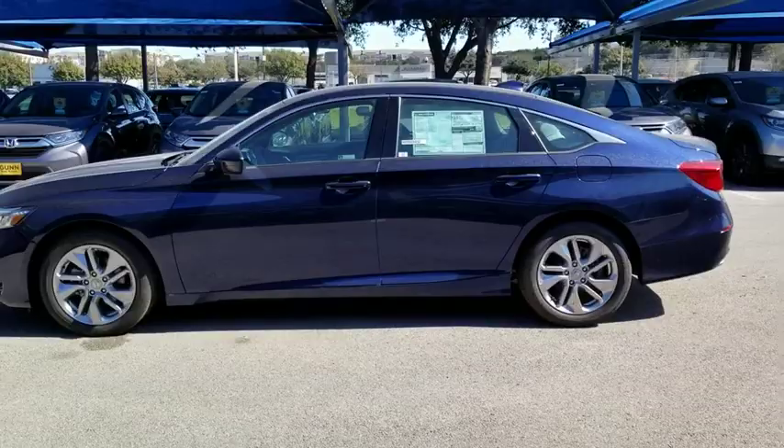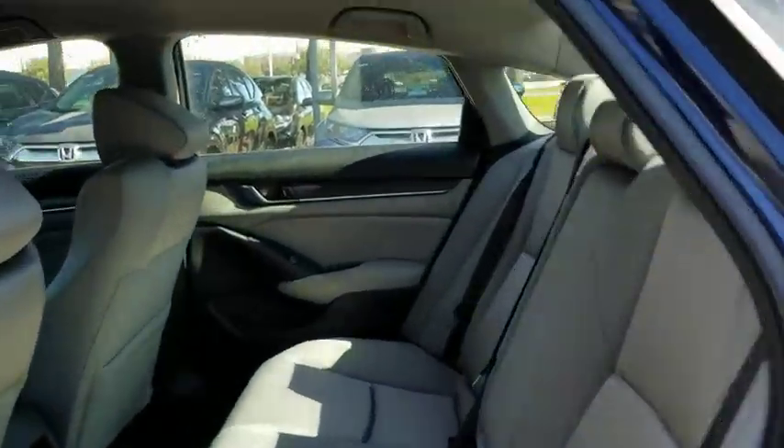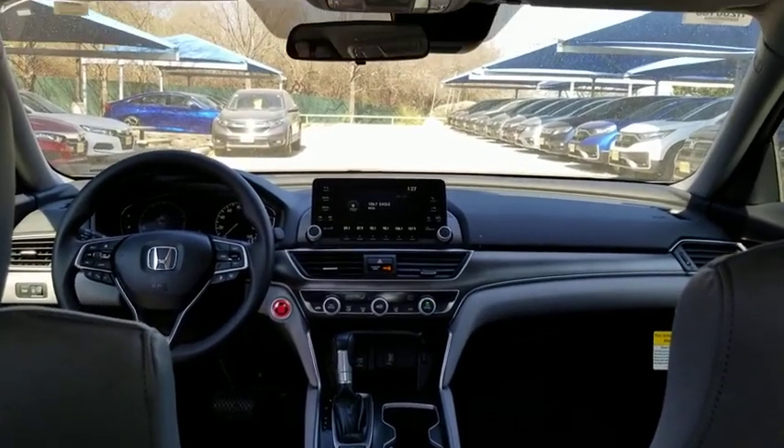Backup camera, stability control, traction control, anti-lock braking system, keyless entry, steering wheel audio controls, lane departure warning, Bluetooth, front wheel drive, adjustable steering wheel, power steering.